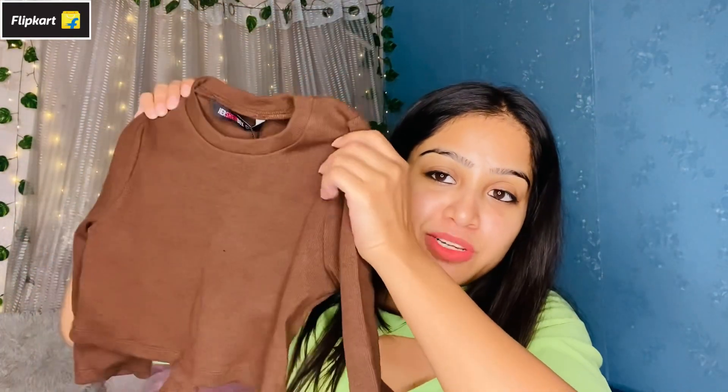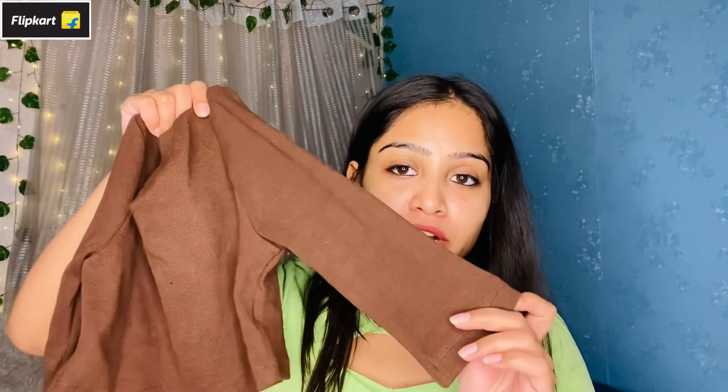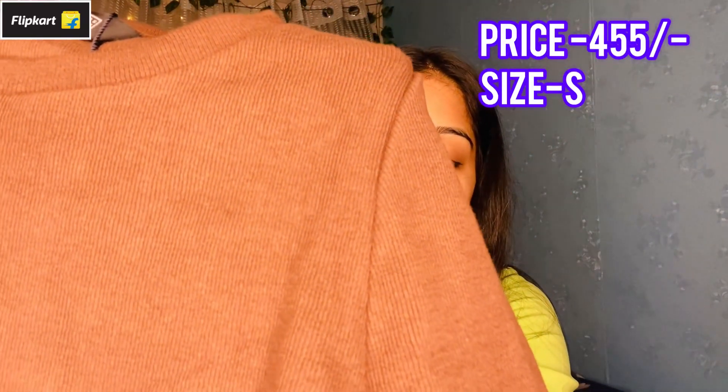I got this brown top — it looks a bit light on screen but actually it's a very pretty top. I'll mention the price and size on the screen. I've taken it in small size. This one is also in ribbed fabric and this brand is Her Sheen Box. This brand is very good — it's a bit affordable but also a bit on the expensive side.